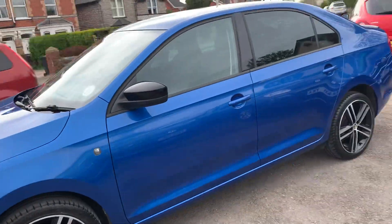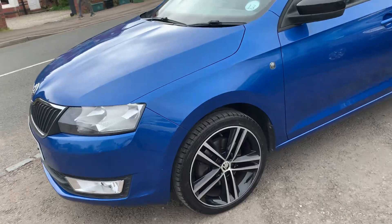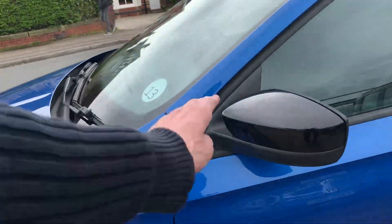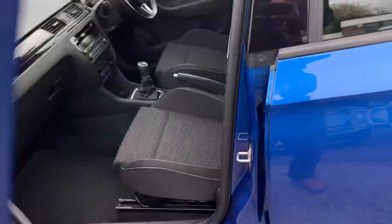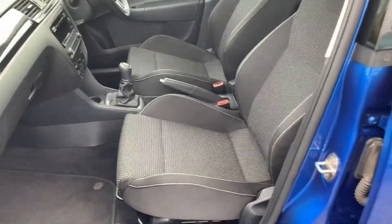You have a nice size petrol car with a good size boot — it's economical and reliable, come and take a look. It's got nice black mirrors and black seats with white stitching.